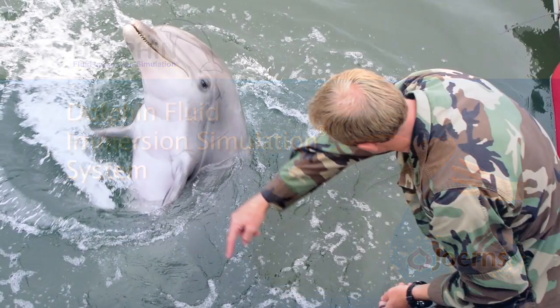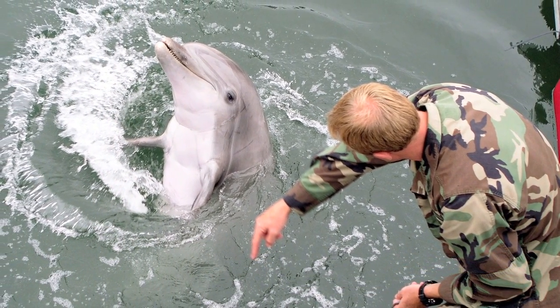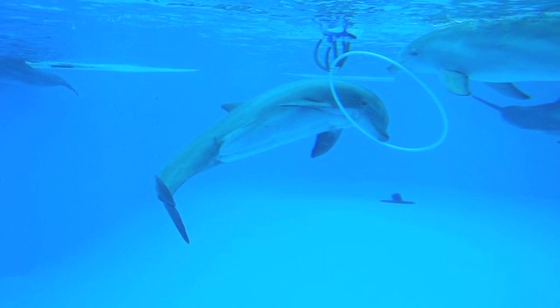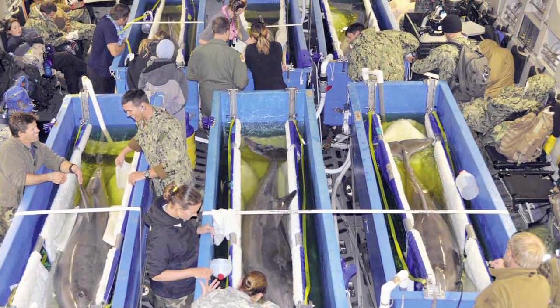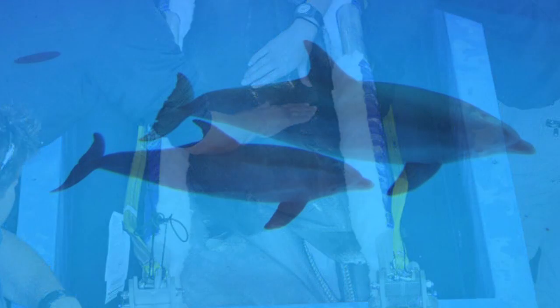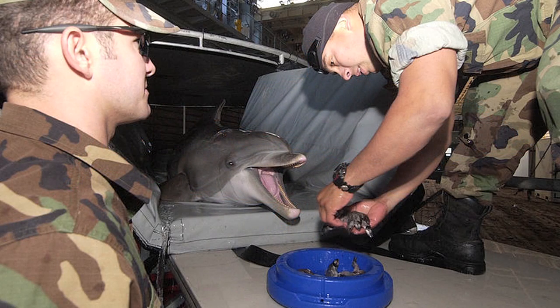In 1997, the U.S. Navy began development of a technology to help safely transport specially trained marine mammals, such as dolphins, over long distances outside of water. Until that time, dry transport of these mammals, along with exposure to the shearing force of gravity, caused internal organ trauma and circulatory distress. An innovative system was designed that simulated floating while the marine mammals were resting on a solid surface.